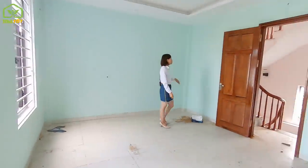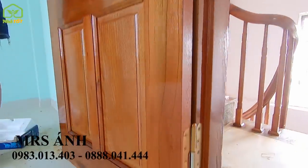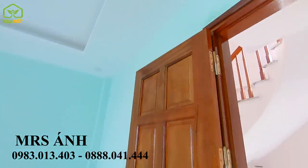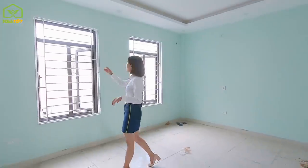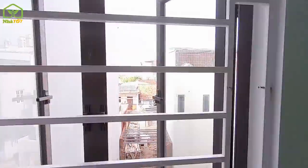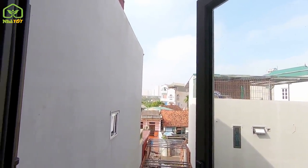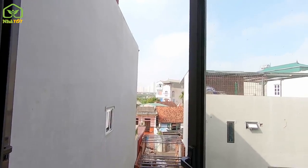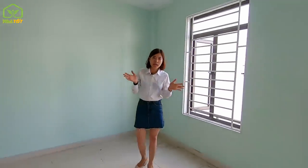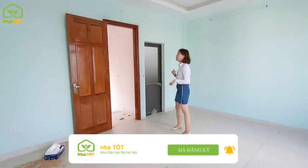All bedrooms have fully installed pre-wiring and pre-piping for air conditioning. From this vantage point on the 3rd floor, you can see the CC1 apartment complex at Yên Nghĩa, the elevated railway bridge of the Cát Linh overhead rail line, and Yên Nghĩa bus station — confirming just how conveniently located this property is.